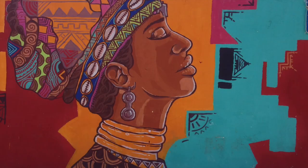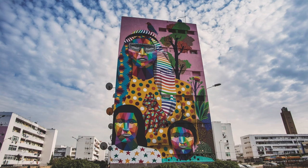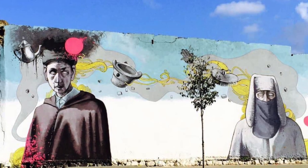Cheap rents make Casablanca an ideal place for artists to live, and a plethora of abandoned buildings provide a campus. Here are some examples of the street art scene.